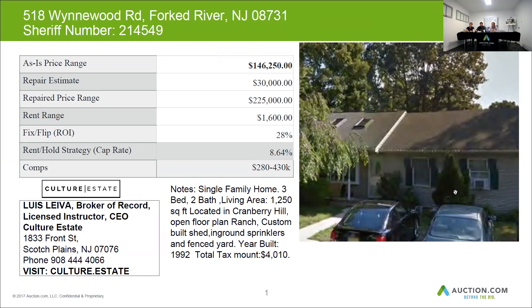Based on these numbers, the as-is price range is $146,250. Expect a lender to give you approximately $125,000 to $130,000 for the purchase of this house. You get your full rehab of $30,000 as well, for a total loan amount of no more than about $168,000.